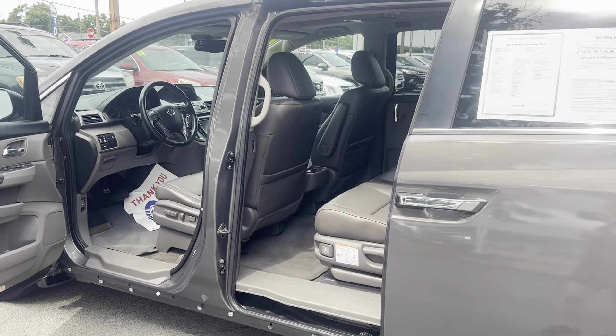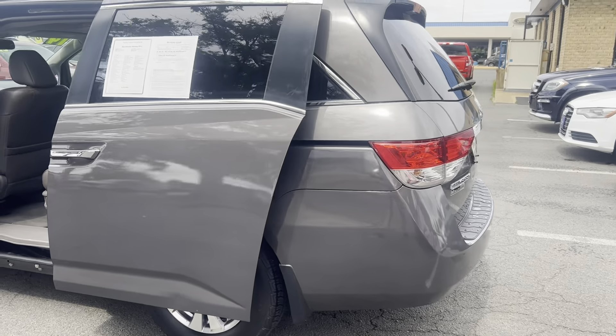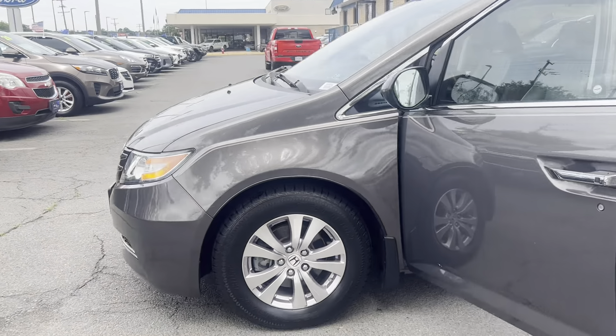Additional features include a power moonroof, Bluetooth, rear view camera, and front dual zone AC. To help you feel safe and secure, it's equipped with brake assist and panic alarm. Please come on down to Malloy Ford here in Alexandria, Virginia and make it Malloy.